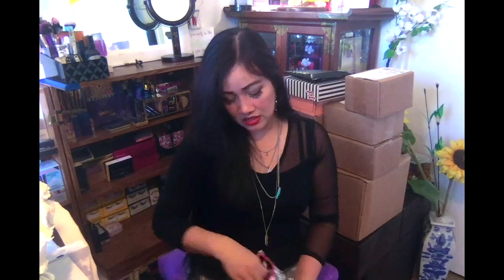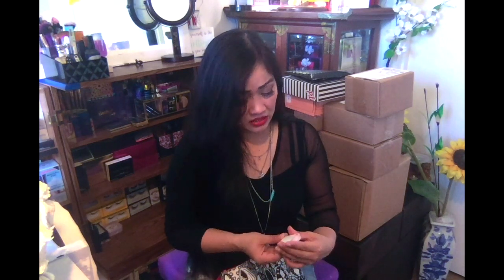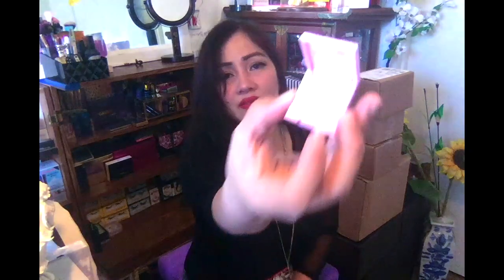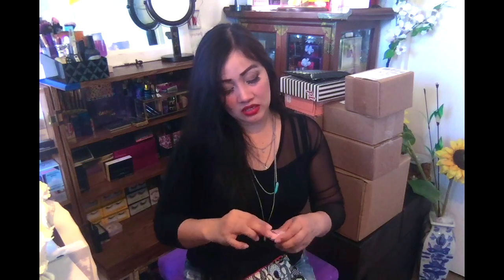I also got this Winky Lux — I thought it was an eyeshadow but it's actually a highlighter. Let me open it — oh, I like the packaging, it's in pink. Not bad, but I already have a lot of highlighters so I'm not that excited. It is travel size so it will fit in my makeup box. That's how the bag looks on the back.